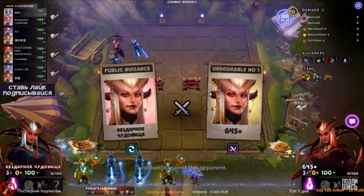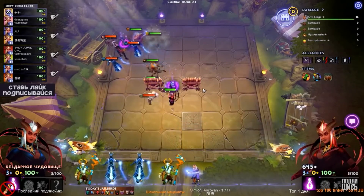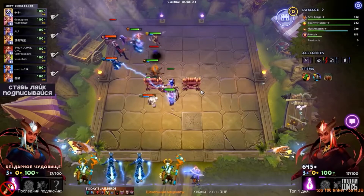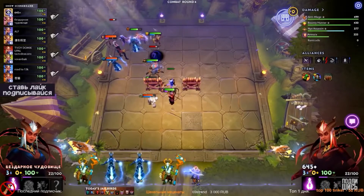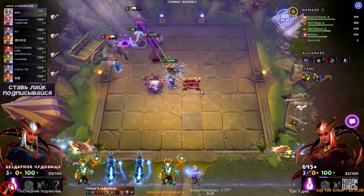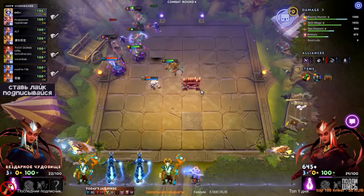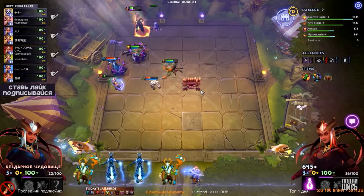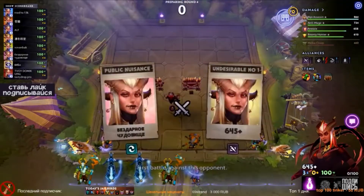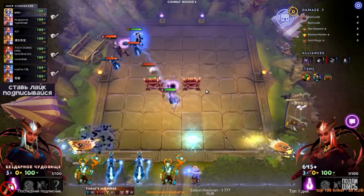Dota Underlords. Strategize to win. Recruit heroes and upgrade them into more powerful versions of themselves. Mix and match — each hero you recruit can form unique alliances. Stacking your team with allied heroes will unlock powerful bonuses that can crush your rivals. Crossplay: Play on your platform of choice and battle players across the globe in a hassle-free crossplay experience. Start a match on your PC and finish it on your mobile device, and vice versa. Your profile and data in Underlords is shared across all devices, so no matter what you play on, you're always making progress.